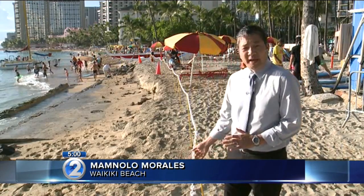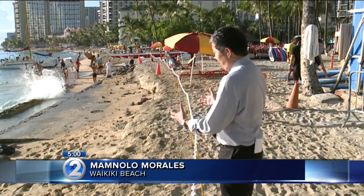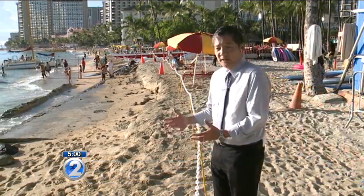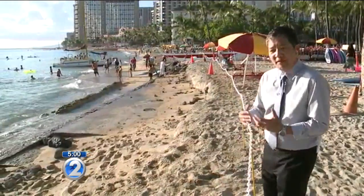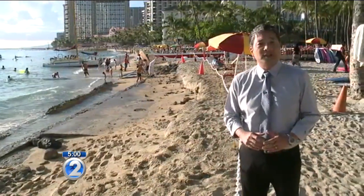Kathy, this is the beach fronting the Hyatt Regency. This fence was just put up by the city late this afternoon, and you can see why. What used to be a lot of sand over here is now a bunch of rocks — jagged rocks, pretty dangerous — some concrete, and they even found rebar over here. The people here say this is the worst they've ever seen it.